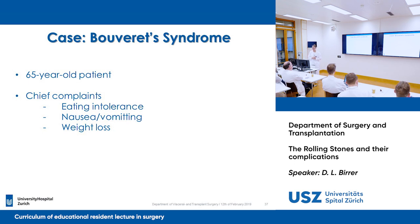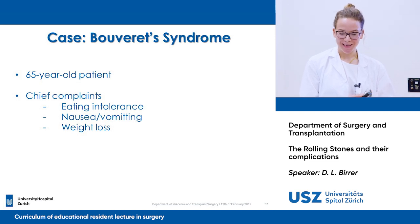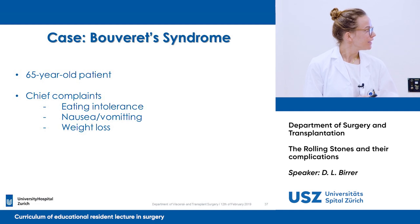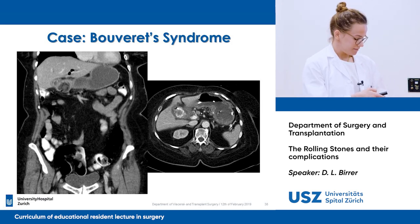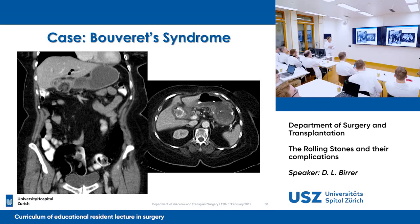Hands on heart, who has heard of Bouveret syndrome? I will explain what it is by looking at one case. It's a 65-year-old patient who came to the emergency room with chief complaints of eating intolerance, nausea, vomiting, and weight loss. A CT was performed, and as you can see, the stomach is not okay — there is probably a stone here that is obstructing, and the stomach is dilated with lots of liquid.